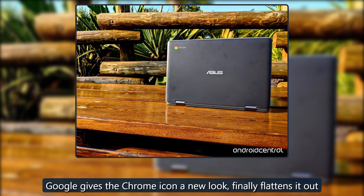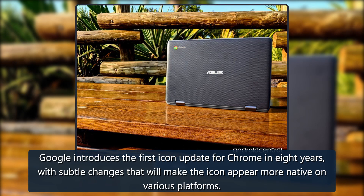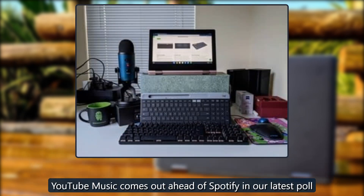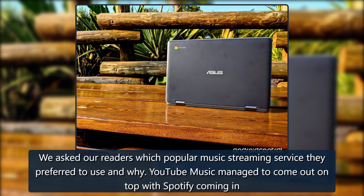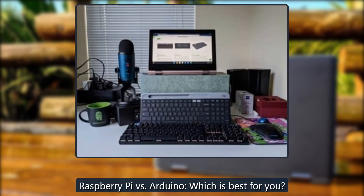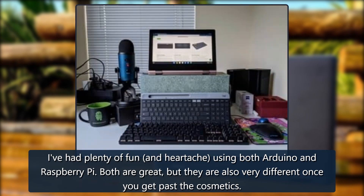Also: Google gives the Chrome icon a new look, finally flattening it out — the first icon update in eight years with subtle changes that make the icon appear more native on various platforms. YouTube Music comes out ahead of Spotify in a recent poll, where readers were asked which music streaming service they preferred. And in a comparison of Raspberry Pi versus Arduino, both are great but very different once you get past the cosmetics.